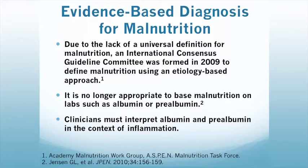Due to the lack of a universal definition for malnutrition, an international consensus guideline committee was formed in 2009 to develop malnutrition using an etiology-based approach. It is no longer appropriate to base malnutrition on labs such as albumin or prealbumin, and clinicians must interpret these labs in the context of inflammation.